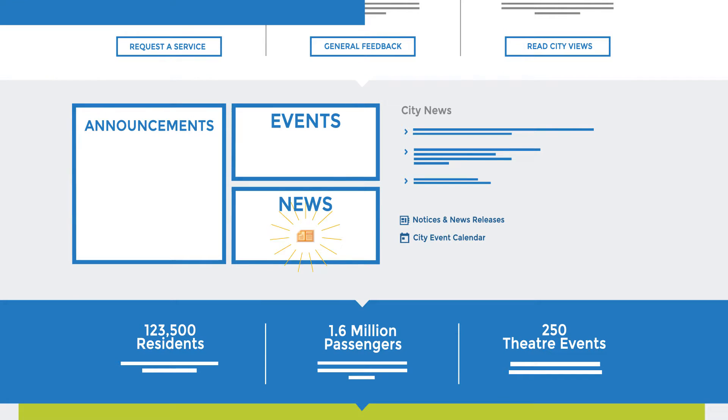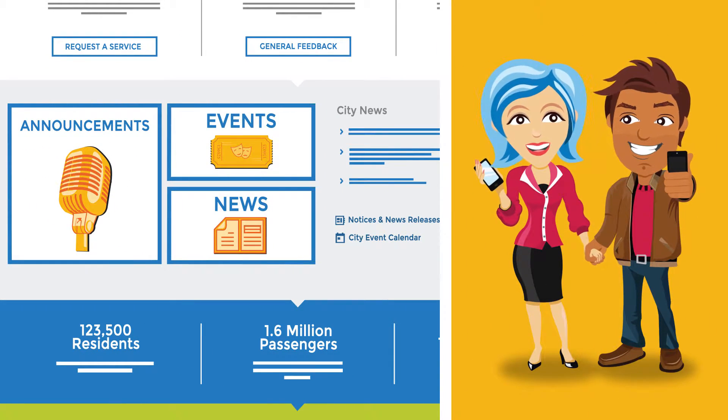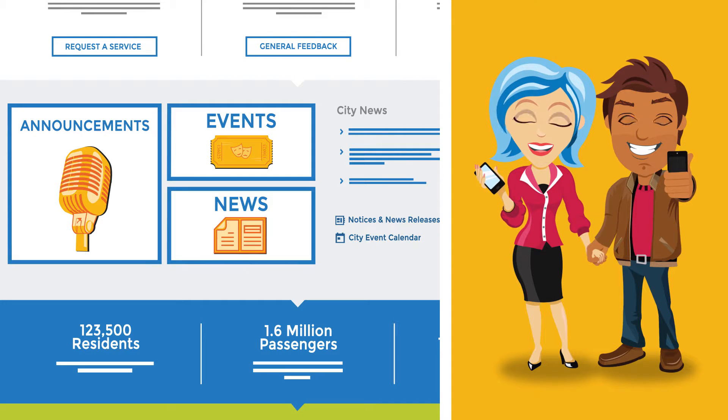Below the search you can find news, events, and announcements, so you'll easily stay up to date on the latest and greatest things going on with the city, as well as things like public engagement and traffic advisories.